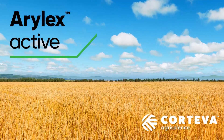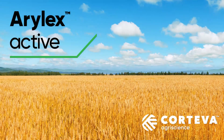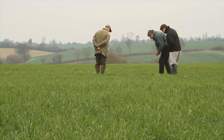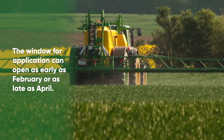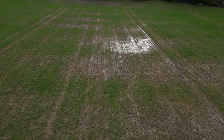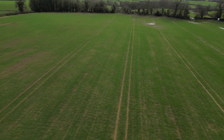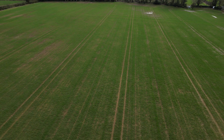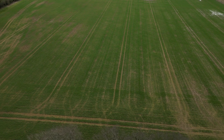When spring arrives, arable farmers' minds switch back to fieldwork, and planning a robust herbicide program is a top priority. Recent years have shown that the window for applications can open up as early as February or as late as April. Saturated soils following wet winters will delay growers' ability to get on with the job, which makes preparation — including getting the right chemistry in store and ready to go — all the more important, as there will be plenty of other on-farm activities to catch up on.